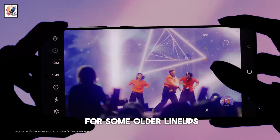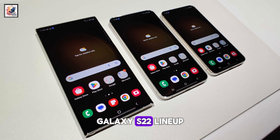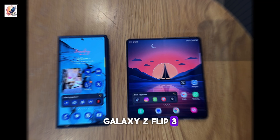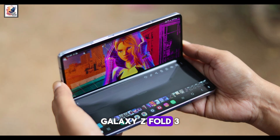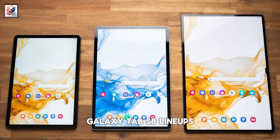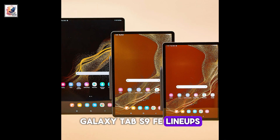Samsung will then expand its beta activity for some older lineups including the Galaxy S23, S22, and S21 lineups, Galaxy S21 FE, S23 FE, Galaxy Z Flip 3, Z Flip 4, Z Flip 5, Galaxy Z Fold 3, Z Fold 4, Z Fold 5, Galaxy Tab A9 lineups, Galaxy Tab S8 lineups, Galaxy Tab S9 lineups, and Galaxy Tab S9 FE lineups.